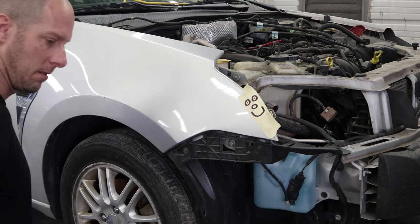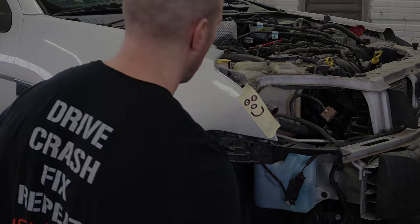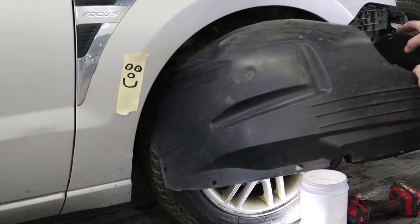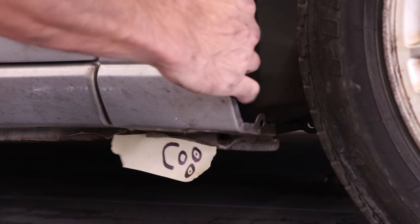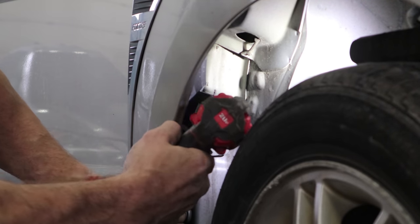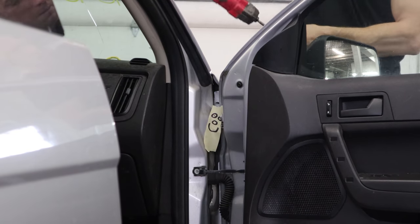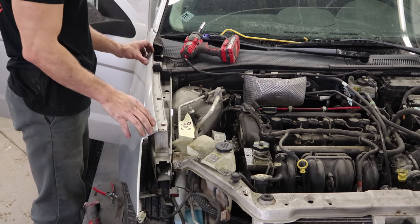Now that the paperwork's done, we can start taking the rest of it apart. Pull the fender off — unbolt the bracket in the front, pull the wheel liner out (it had about three clips in it), one bolt on the bottom of the fender, the bolt inside the wheel well, one bolt inside the door, and a couple across the top. Now our fender's ready to come off.